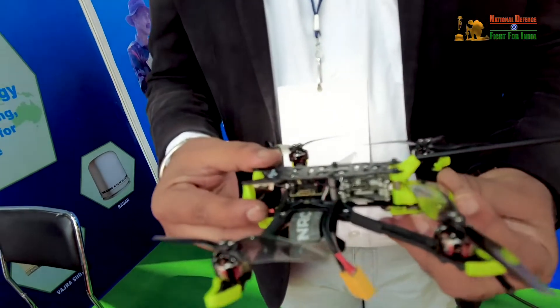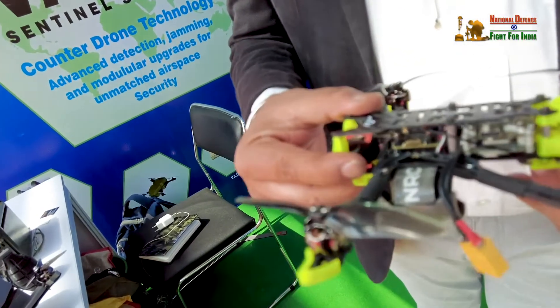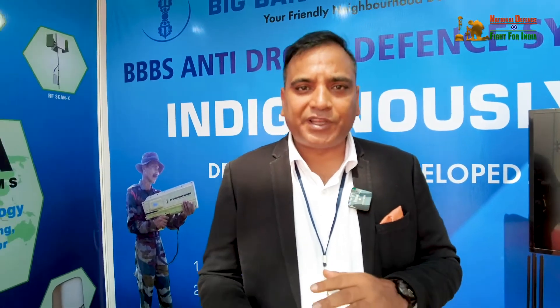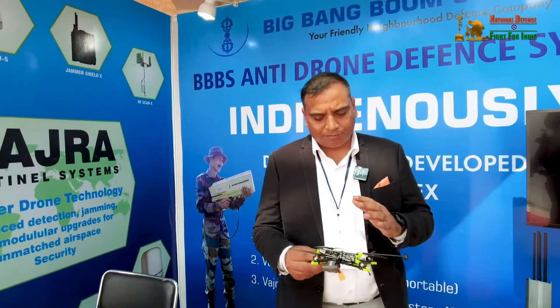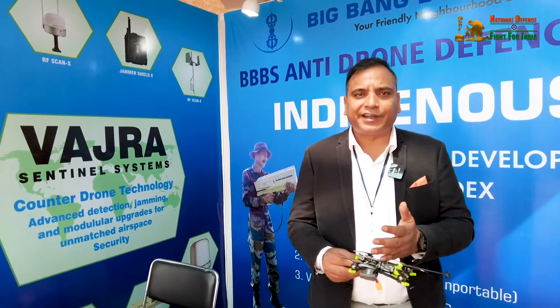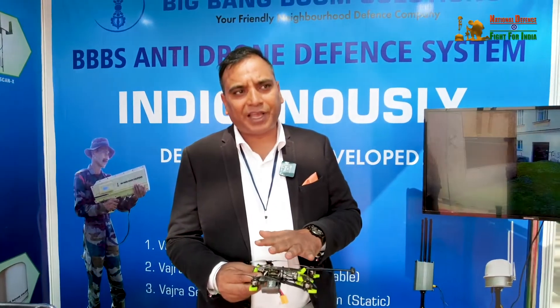The drone can be operated manually or fully autonomously — essentially with a 'brain' that decides for itself. In manual mode you control everything and target humans visually. In autonomous mode it handles fire detection, human detection, and gun detection all by itself, flying without any human input.